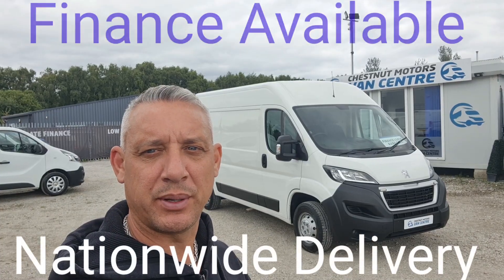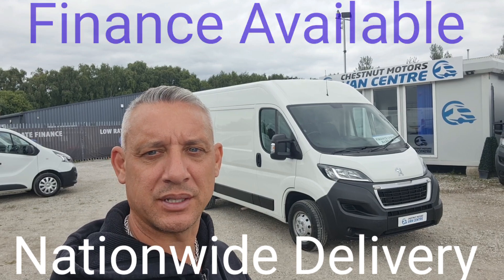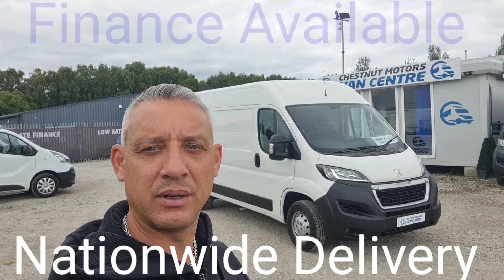So there you have it — the 2021 Peugeot Boxer Professional. It's going to come to you with a new MOT and a full service from ourselves too. Finance and nationwide delivery are also available.